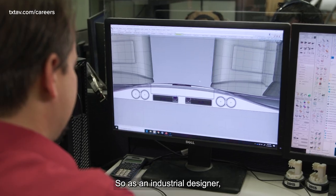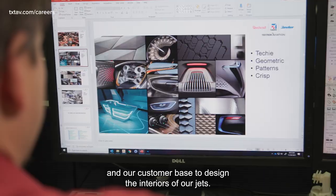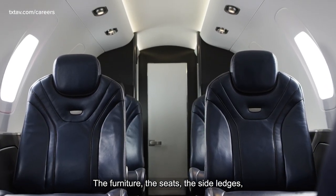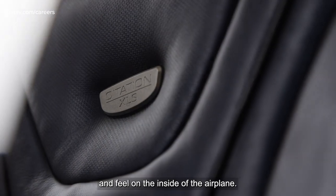So as an industrial designer, we work with marketing and engineering and our customer base to design the interiors of our jets — the furniture, the seats, the side ledges, just about anything you can touch and feel on the inside of the airplane.